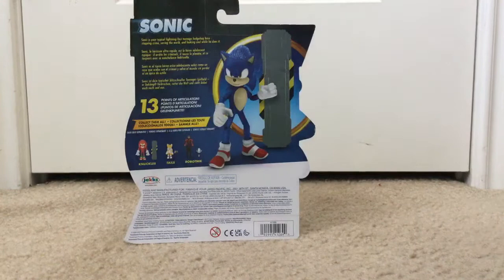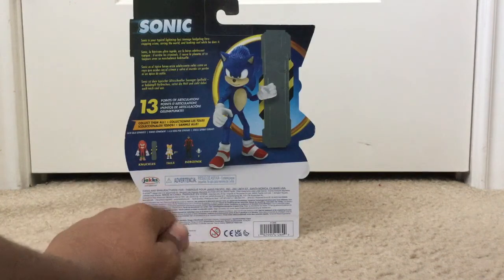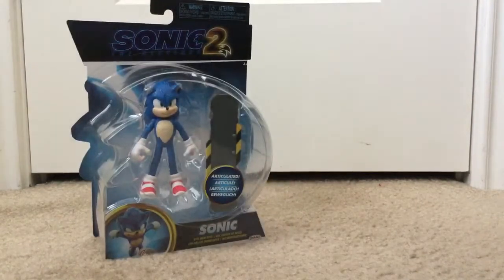And the back says 13 points of articulation. And you can see they have Knuckles and Tails and Robotnik. I'll try to get those two, and I already got Sonic. I'm happy that I got him. And now let's open this up and have a closer look at Sonic.